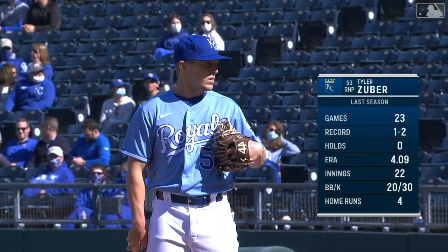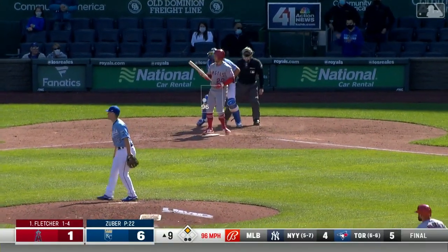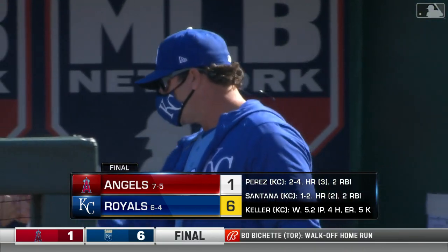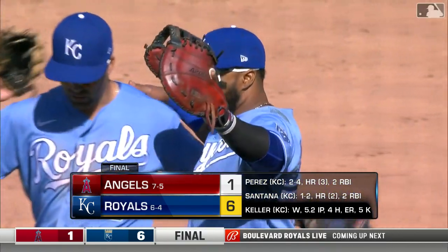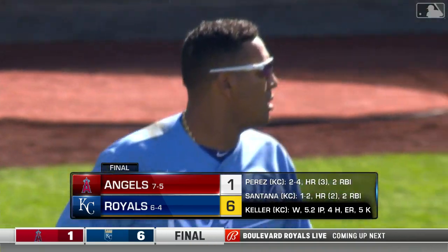Here's Tyler Zuber making his season debut. Zuber is impressive — he strikes out two in his first game back. The Royals come back in the series and take two out of three, winning a series from the Angels for the first time in four years.